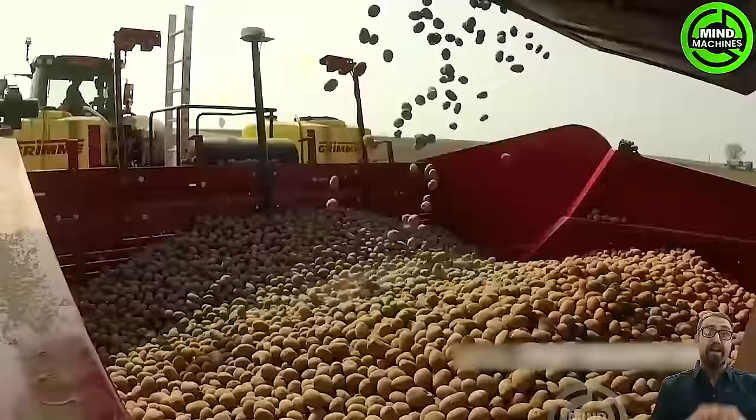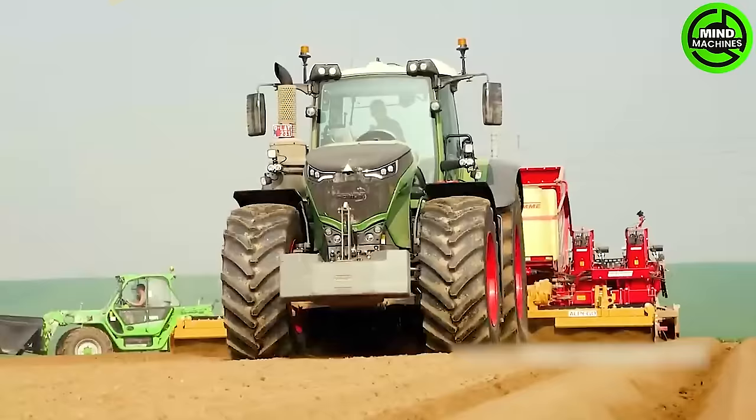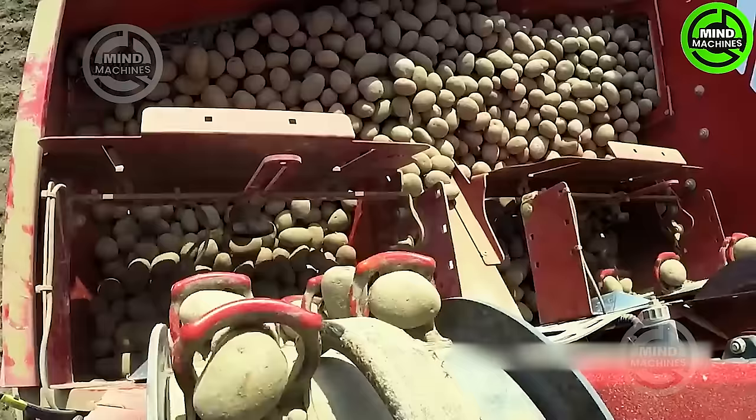The new 500hp Fendt 1050 Vario effortlessly pulls an 8-row Grimme GL860 potato planter, seamlessly handling cultivation, planting, and liquid fertilizer application, all in one efficient pass.